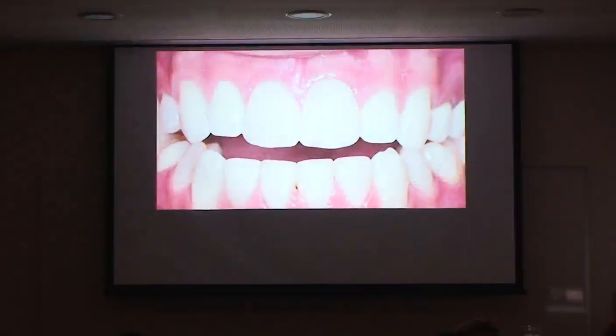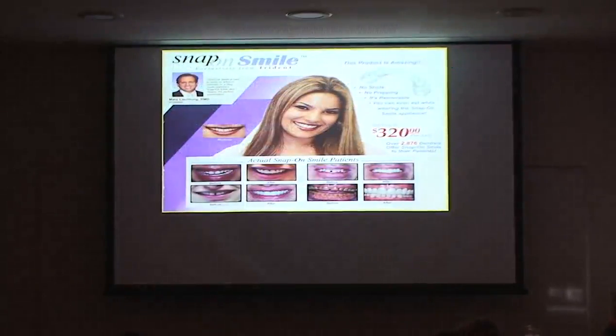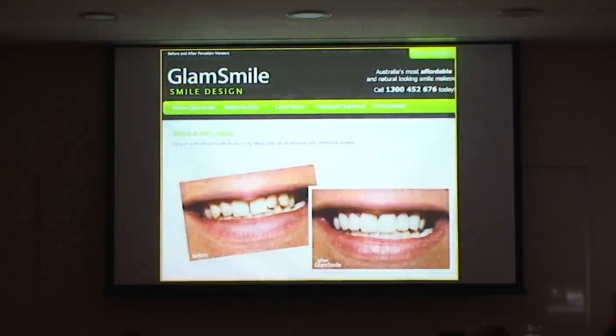You can Google Edelwise veneers. The technique will not replace indirect conventional custom-made ceramic veneers — it's an alternative to direct freehand build-up, not competing with lab veneers. Then there's Snap-on Smile — these are just snap on and off. For a hot date you put them on and take them off in the morning. They're only $320 US, no shots, no prepping, removable, and you can even eat while wearing Snap-on Smile. 2,800 dentists have used them.